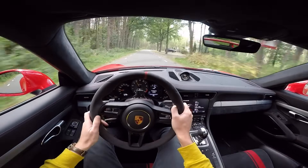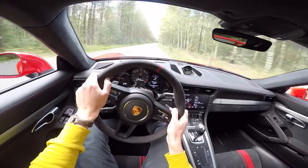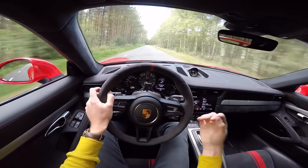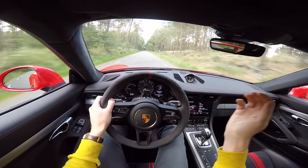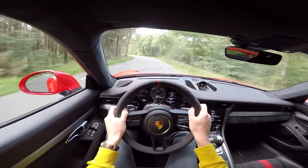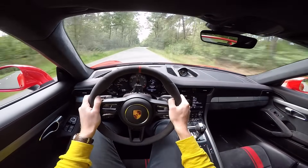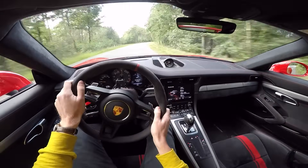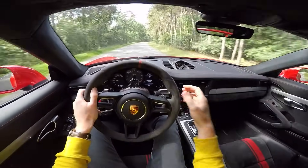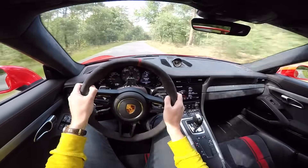Handling-wise, this car is still in its own class. The steering feel, the brakes, the gearbox — everything is just about perfect. The turn-in is incredible, the grip is phenomenal. Those Michelin Cup 2 tires are so sticky, and every time you expect traction to be lost it just propels you forward.